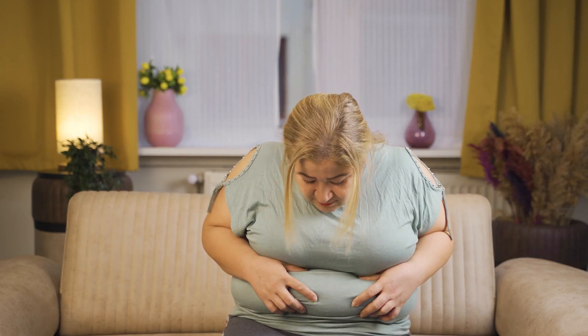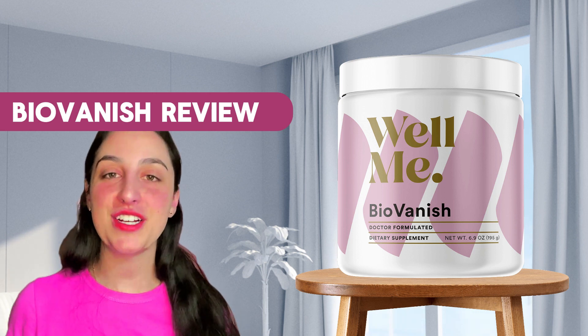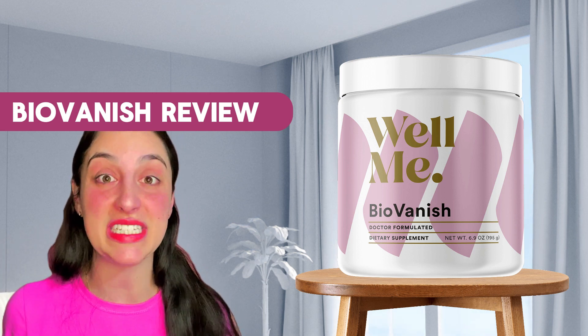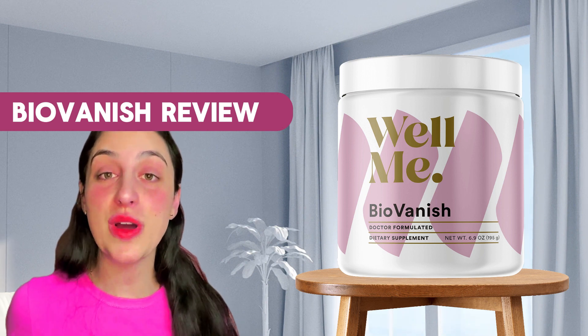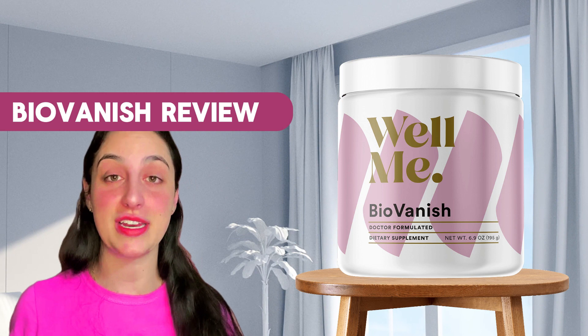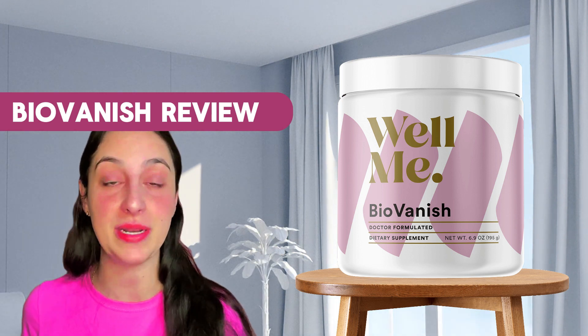Hey everybody, welcome to this video about BioVanish. My name is Vik and today I'm here to tell you everything there is to know about the supplement — what it is, what it does, and if it really works. So if you want to know all of that, stay with me until the very end of this video, which is for sure going to be the most complete video you will see today on the internet about it.